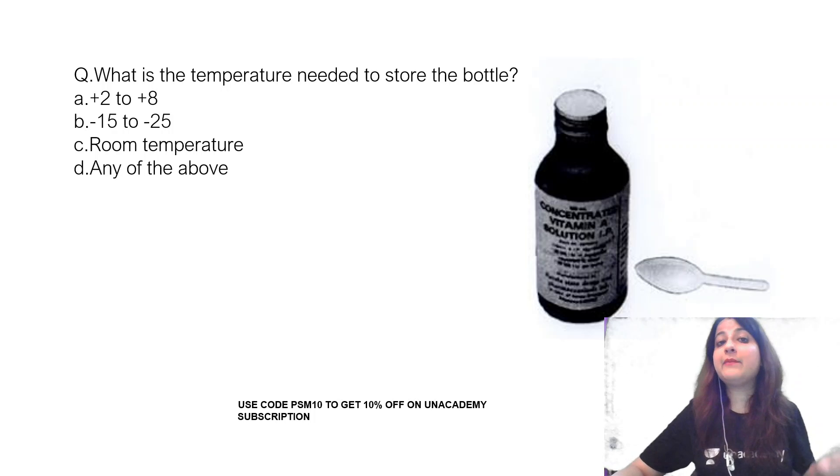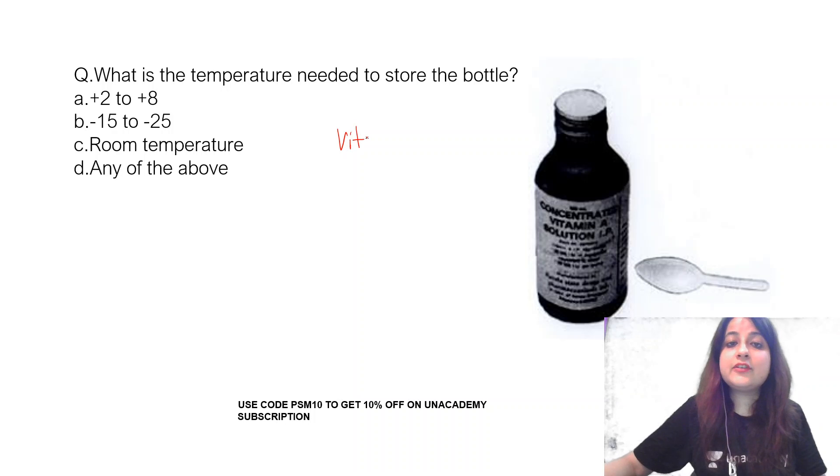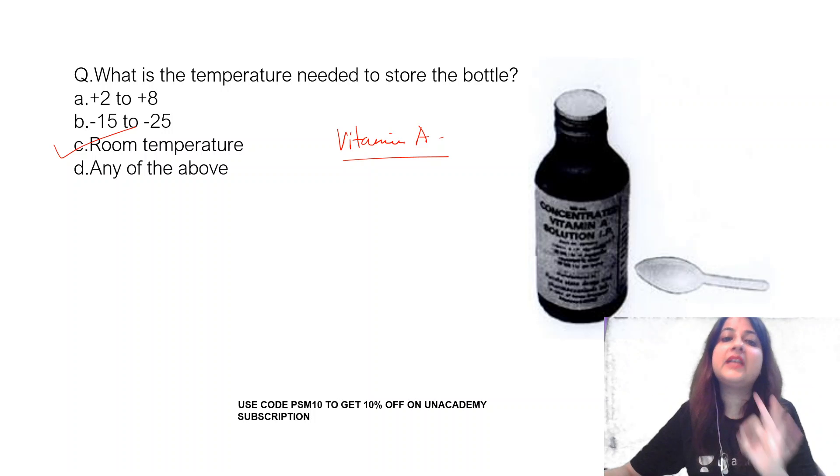What is this bottle and what is the temperature needed to store it? This bottle is a vitamin A bottle. You can store it at room temperature but away from direct sunlight.